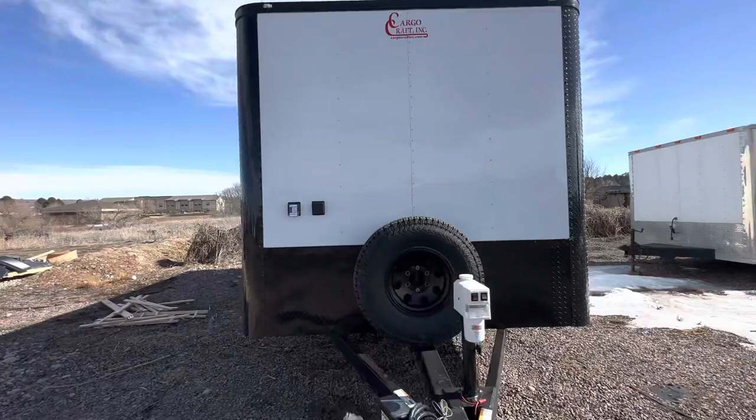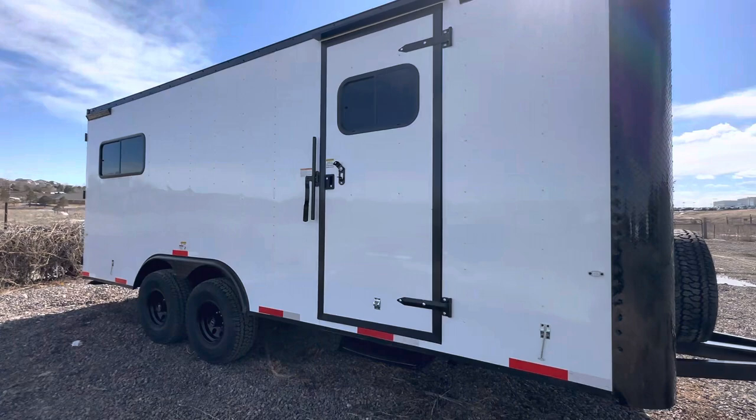They needed some exterior light at night to see when they're out working, so we've got party lights on both sides, load lights off the back, side doors with a window in it, an RV lock cam bar, and a step.